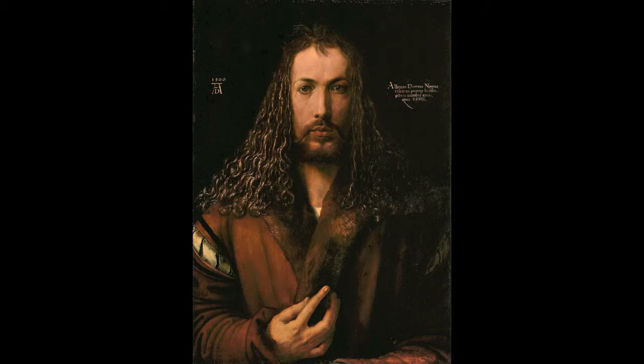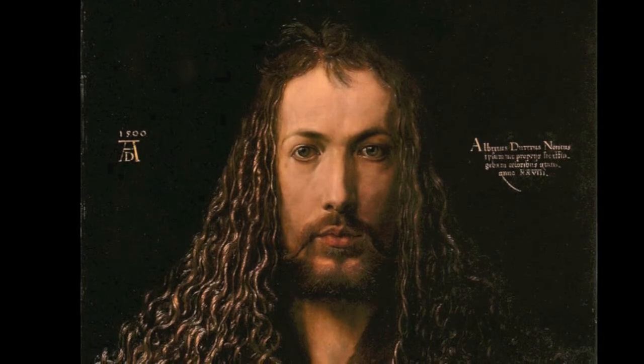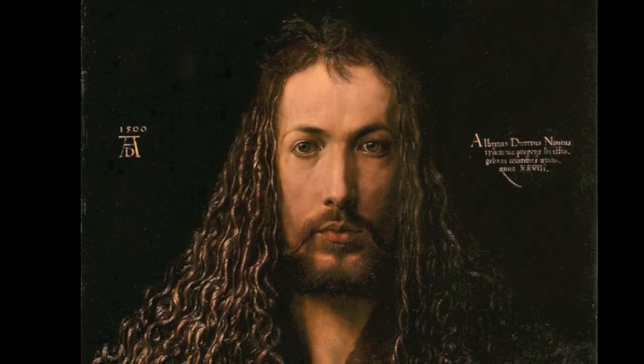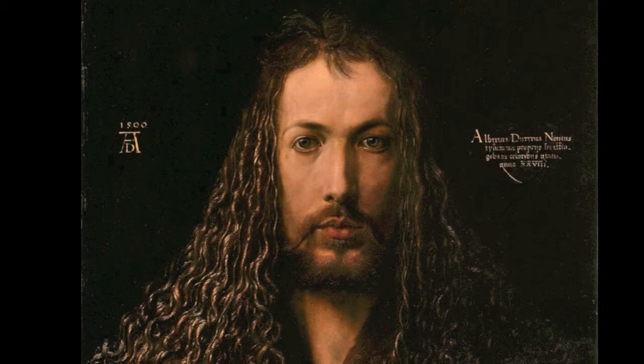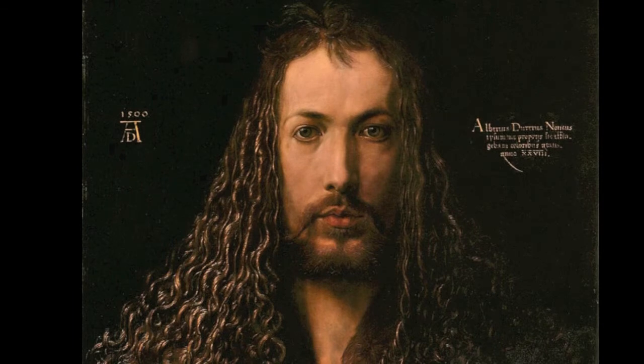It's very intimate because he's looking straight at you. In comparison with an earlier piece he did in 1498 when he was 26 years old, where he's kind of dressed up and not as formal, his body language is almost rigid and forced, whereas in this one it's more natural and personal. And he's looking kind of sideways in the earlier piece.